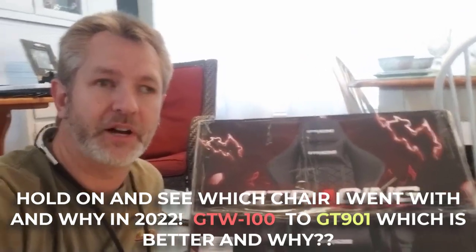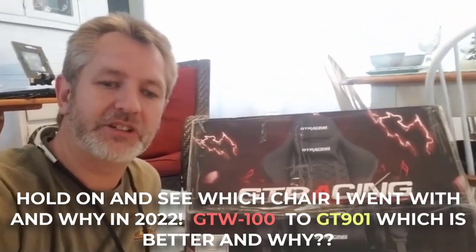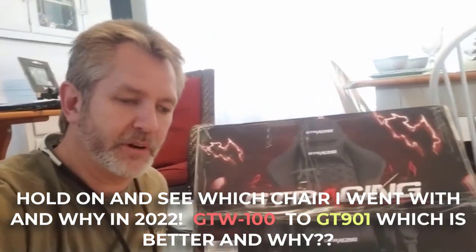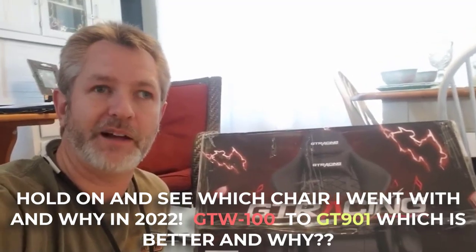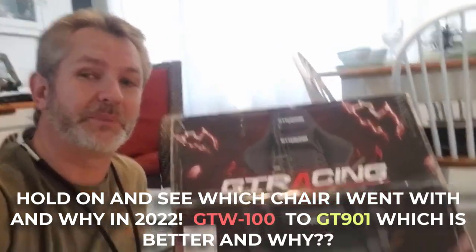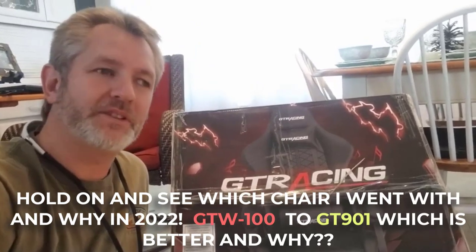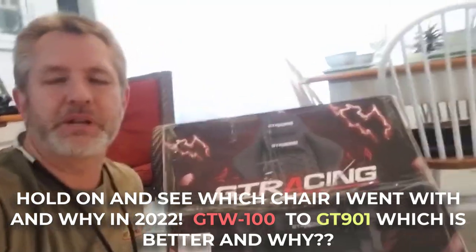I found the GT901 on Amazon for $139, but you're still paying $30 shipping and handling. I also spoke to someone at GT Racing directly. When you read the reviews for the 901, they are all over the place — one person says it's perfect for someone tall, another says they're 5'10" and feel huge in it. You really can't get anything reliable from the reviews. It's also an older chair, and it does not have speakers in the back.